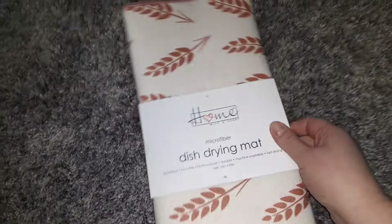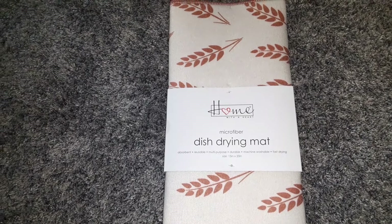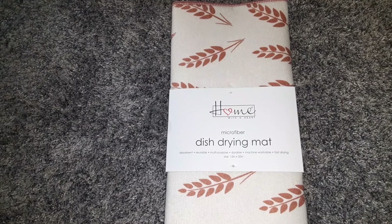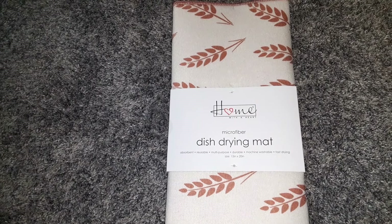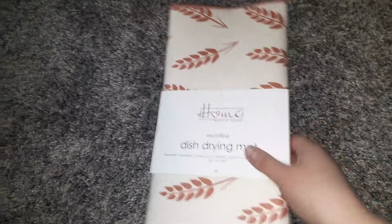I found another of the dish drying mats and I was super excited about this. It's a different design than the other two that I found. These work really, really well. It's from the Home with a Heart brand, and it's microfiber — 15 inches by 20 inches. It's a pretty good size. I have a big family, so when I do dishes, I lay two of these out on my counter while the dishes are drying. So pick those up if you see them.